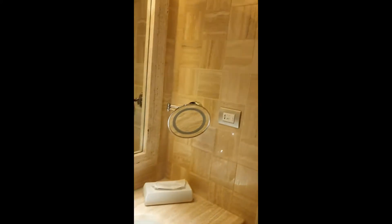From the bathroom, you also have this mirror if you need a close-up of yourself.